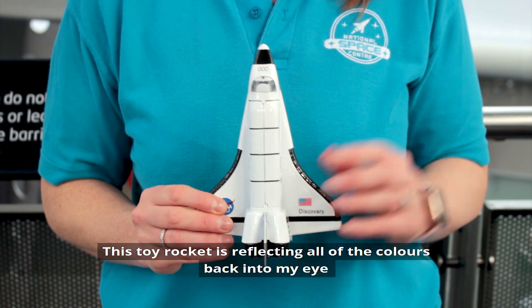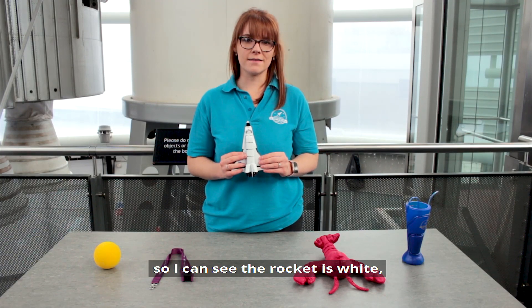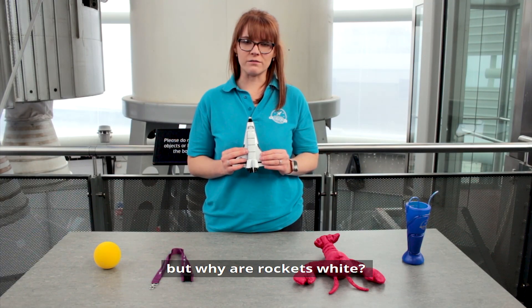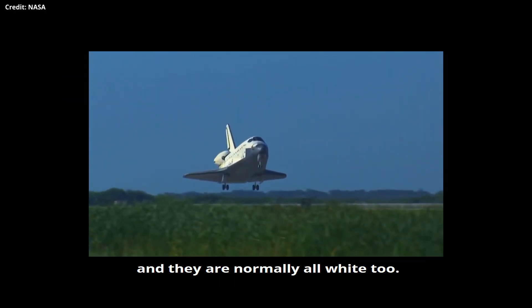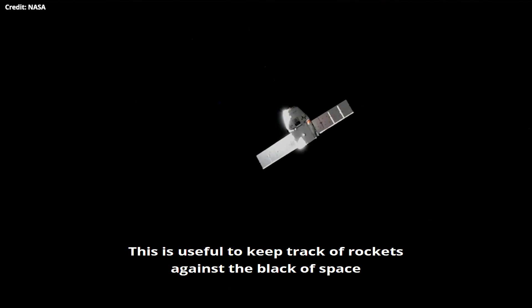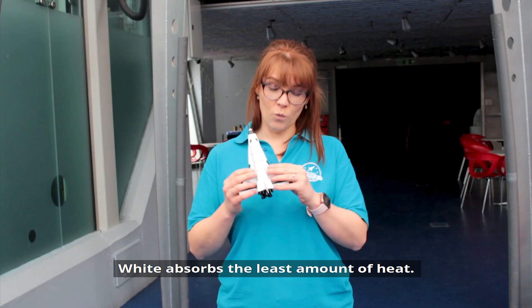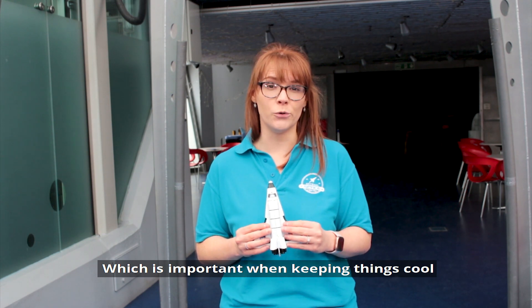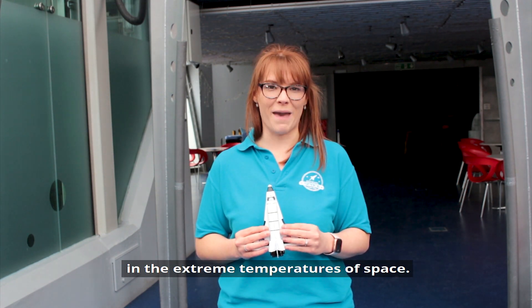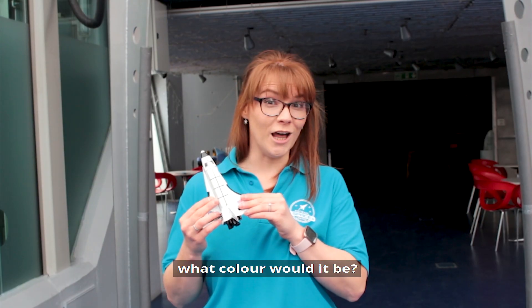This toy rocket is reflecting all the colours back into my eye, so I can see the rocket is white. But why are rockets white? Rockets all look quite similar — they are all long and pointy and normally all white too. This is useful to keep track of rockets against the blackness of space, but there's another reason: white absorbs the least amount of heat, which is really important for keeping things cool in the extreme temperatures of space. So if you were to design your own rocket, what colour would it be?